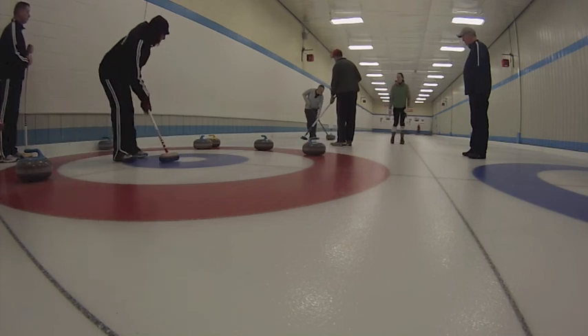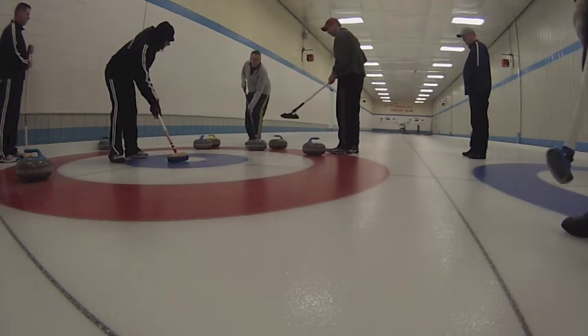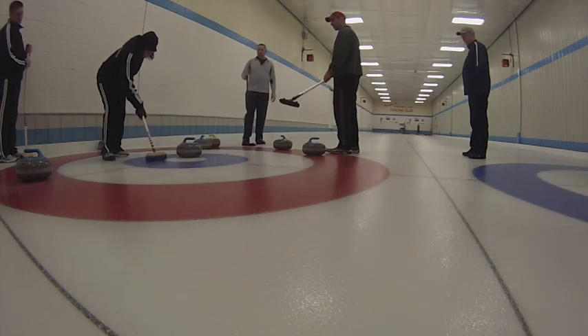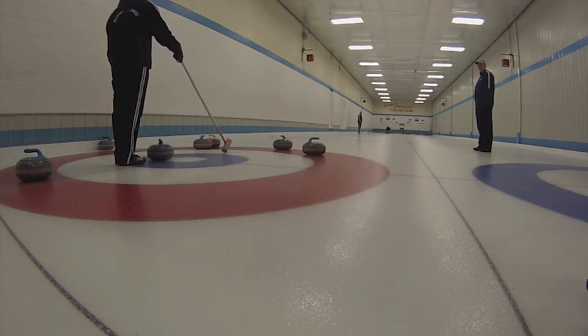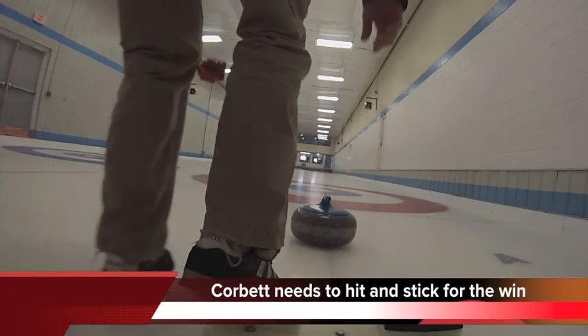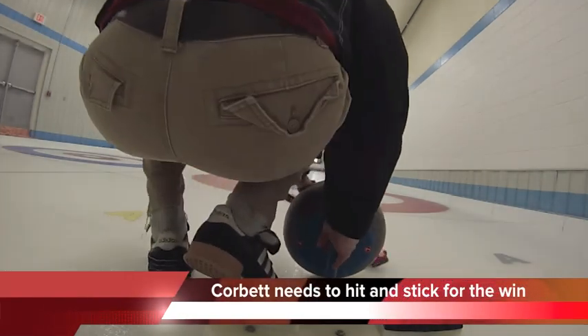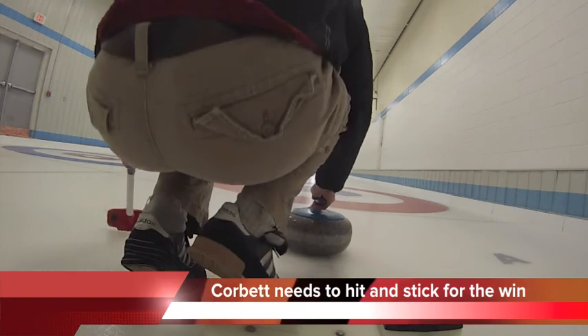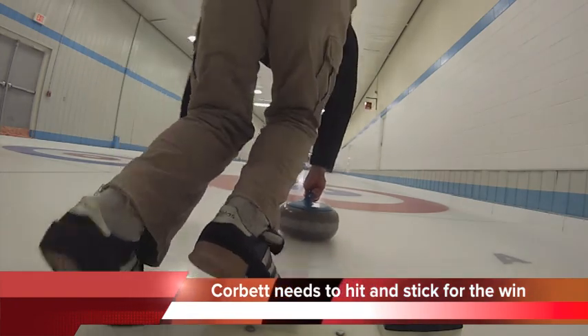Four yellow stones in the house. Let's see what Krista does now. There's a bump and raise — a guard and sitting one on the button. Five rocks in the house. It comes down to this: Corbett needs to takeout and stick to win. Otherwise, Krista Corbett's rink goes home with the Can-Am Cup. Let's see how Corbett handles the pressure.